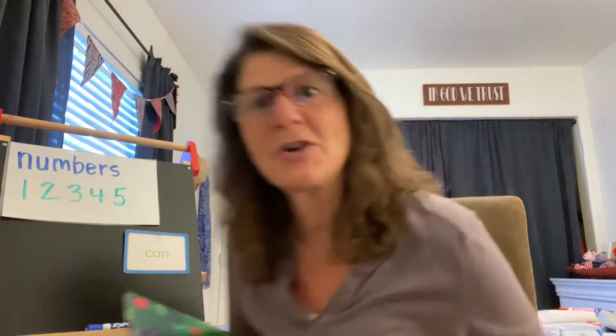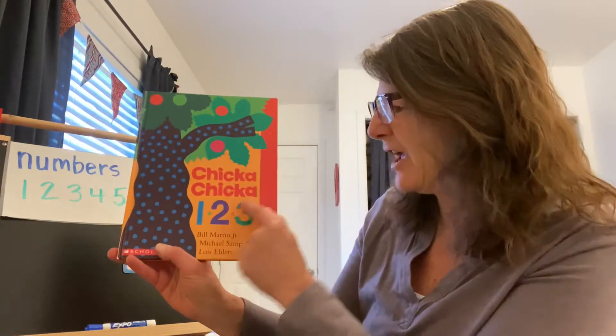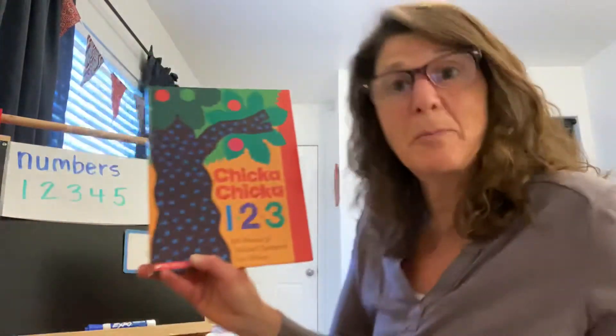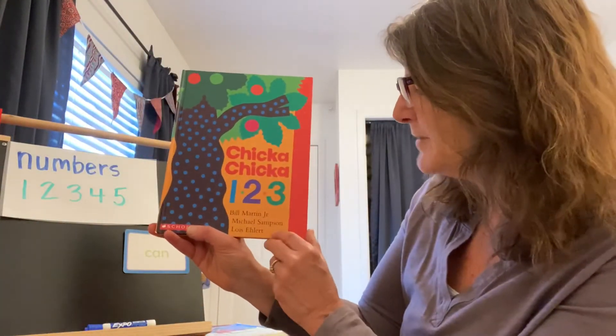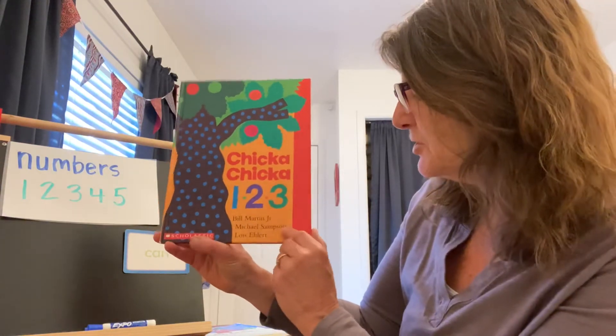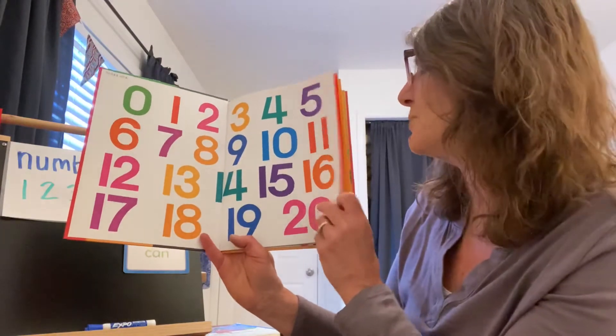Good counting, boys and girls. You remembered — keep it in your brain. This story is called Chicka Chicka One, Two, Three. I like this story. It goes with our Chicka Chicka Boom Boom story that we heard on Monday. Chicka Chicka One, Two, Three by Bill Martin Jr. Let's read it. Oh, there's the numbers to twenty — we already counted to twenty.